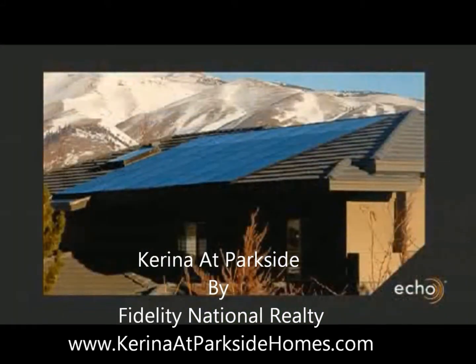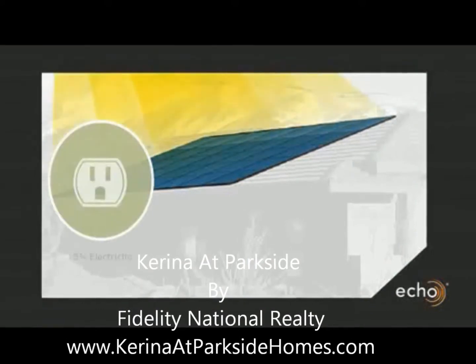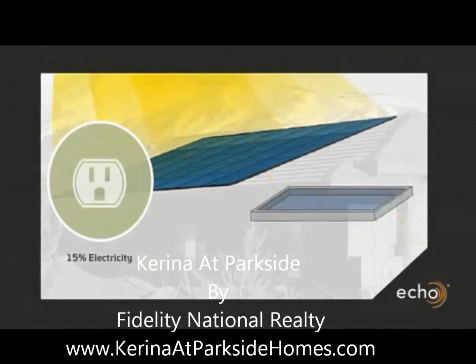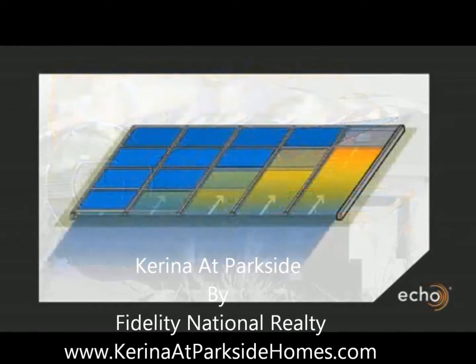These solar panels carry 25-year warranties and directly create electricity to offset your utility bills. They're special — they're integrated throughout the house to make more energy for your entire family.